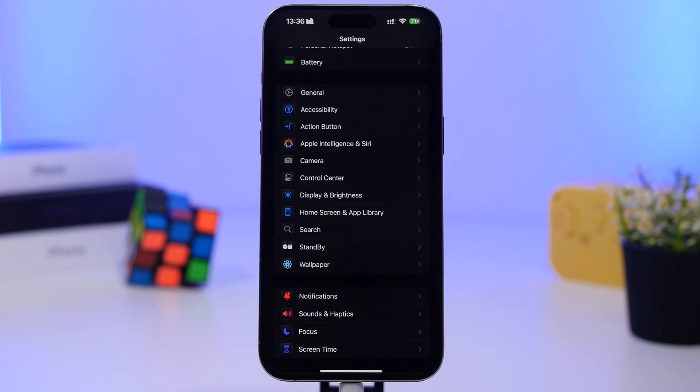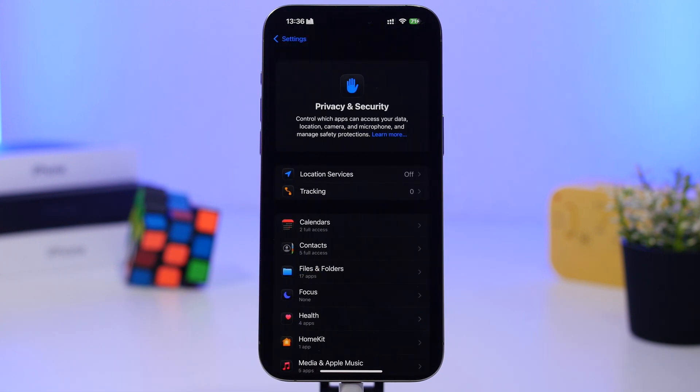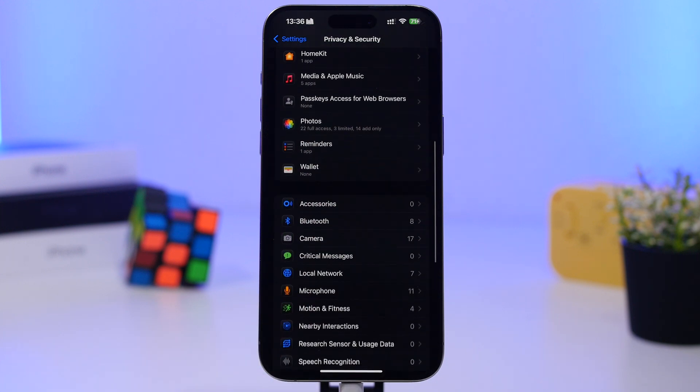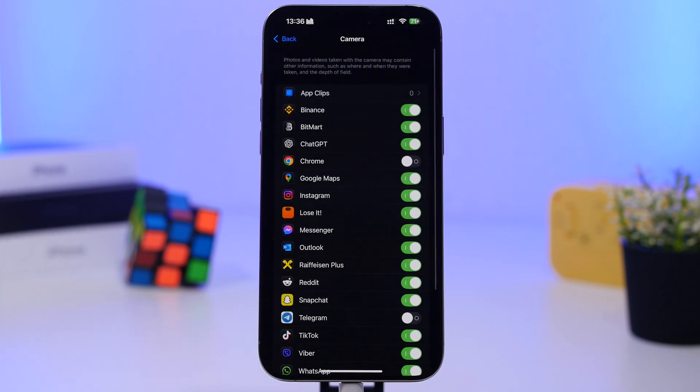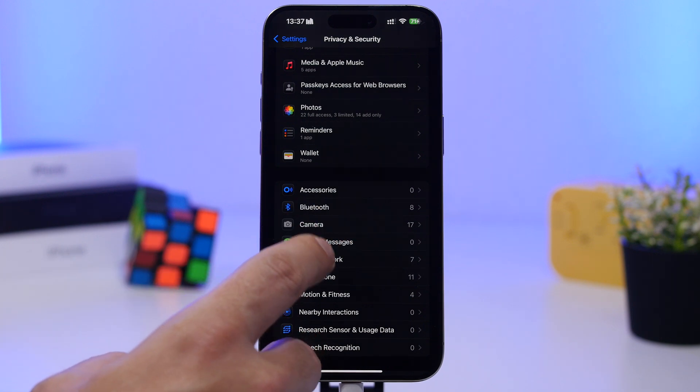Another smart thing to do after updating is give a quick look at your privacy settings — I suggest doing this every time you update. Go to Privacy and Security. You'll see permissions for the camera, microphone, and other media. Check the apps listed there and make sure only the ones you intend to have access are enabled, and disable any that shouldn't have access to your camera, microphone, or local network.